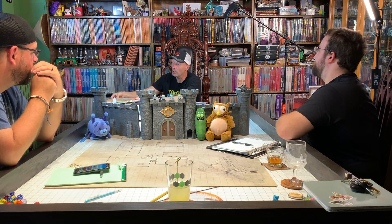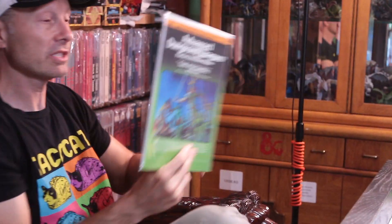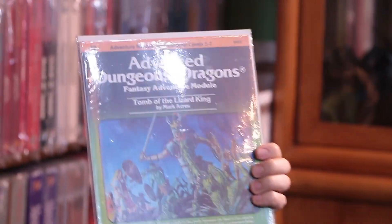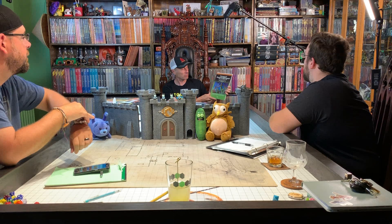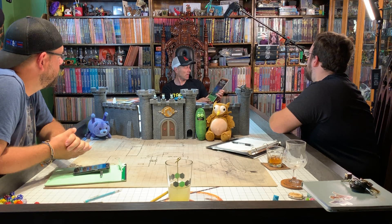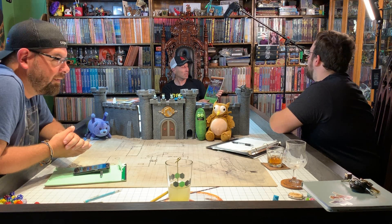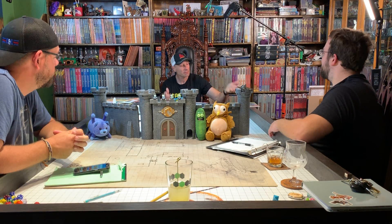My favorite module of all time — and I have a few — I've got a big blow-up one in the next room. Kind of a scary one, actually: Tomb of the Lizard King. That's my favorite module. Mark Akers — not really a lauded guy from TSR, he was a freelancer. I love this module. I have a bunch of copies, more than I should. But this is an original shrink wrap copy. I love it. I think it's a great adventure. I remember walking into Pegasus Games, which at that point was on State Street, and seeing this on the shelf, thinking, oh my God, look at that. That looks amazing. It's always sort of stuck with me. So that's my favorite.